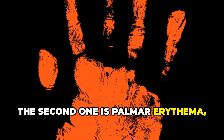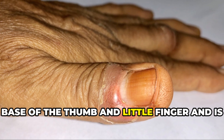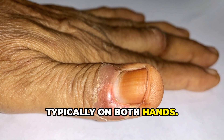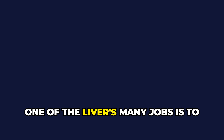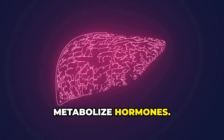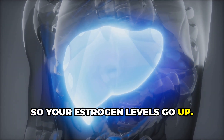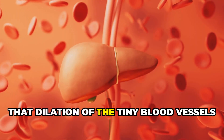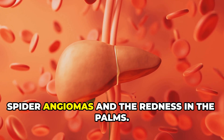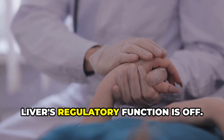The second vascular change is palmar erythema, or liver palms — a blotchy red appearance on the palms of the hands, usually on the fleshy parts at the base of the thumb and little finger, and typically on both hands. The mechanism for both spider angiomas and palmar erythema is related to estrogen. When the liver isn't working well, it can't break down estrogen properly, so estrogen levels go up. Estrogen causes blood vessels to dilate, and that dilation of tiny blood vessels right under the skin creates these changes. It's a direct visual sign that the liver's regulatory function is off.